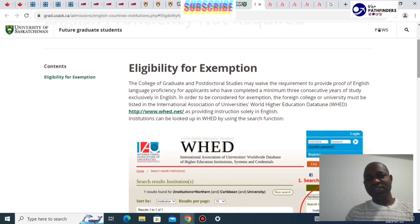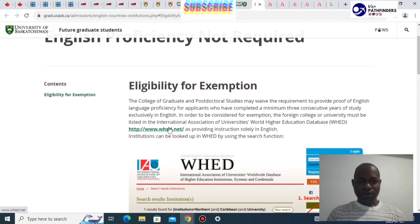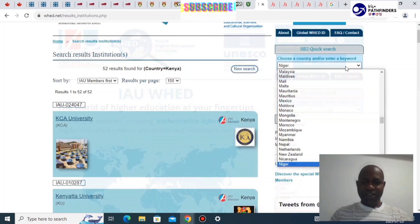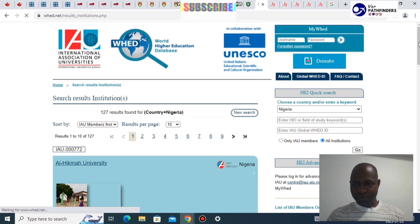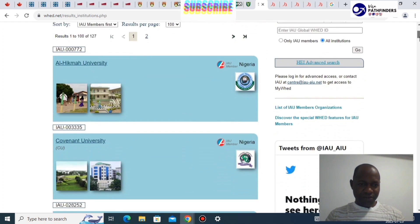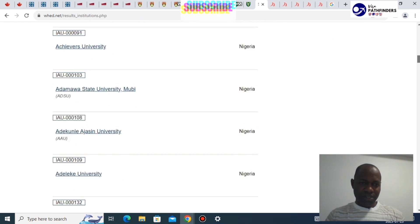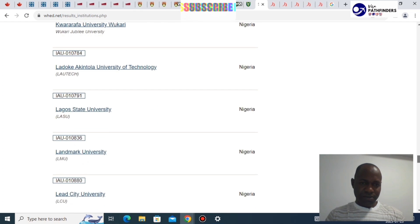When it comes to English requirements, the University of Saskatchewan provides a list of institutions referred to as eligible for exemption. For example, you can see the list of recognized institutions from Nigeria and other countries, making it easier for international students to qualify without a separate English test.